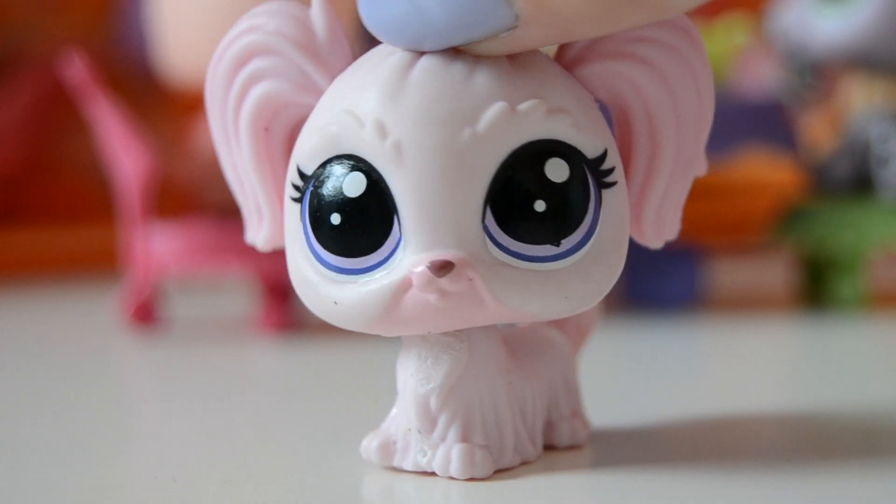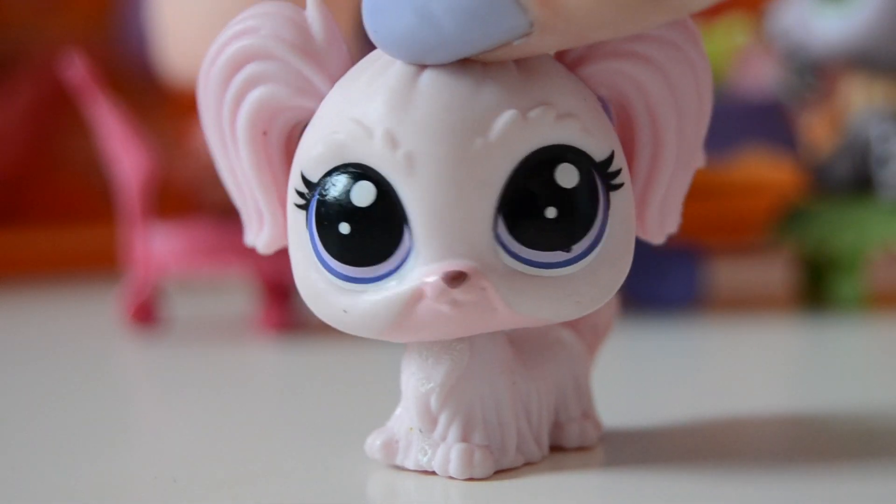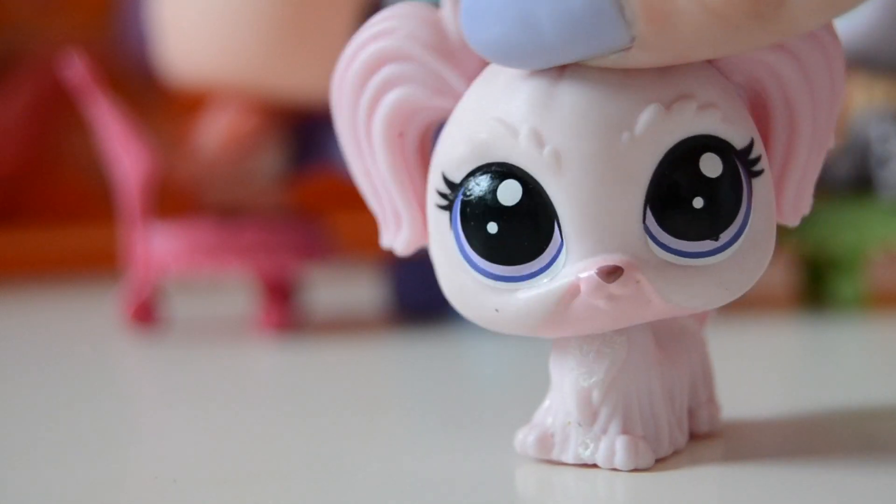Alrighty, so today I got a really exciting package which contains a Little Pet Shop that I believe none of you have ever seen. Let's get to the opening!